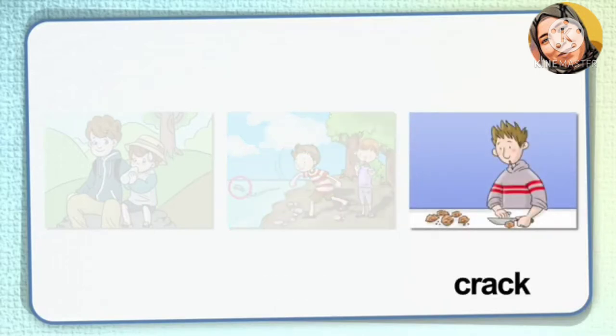Crack. When you crack a nut, you break its shell in order to get the inside out. In the picture, the boy cracks a nut's shell with a knife. He wants to get the nut out of the shell.